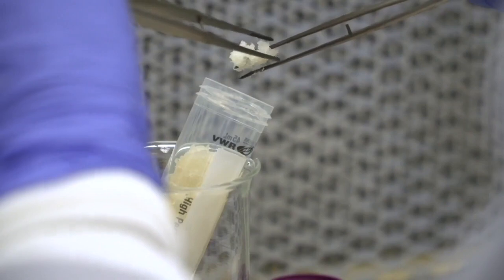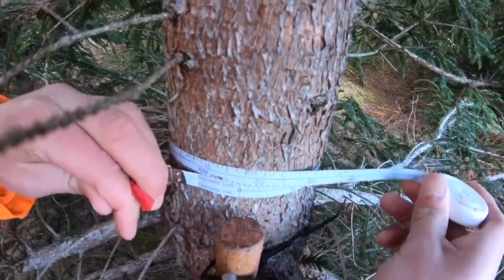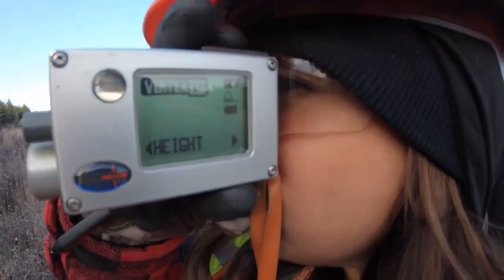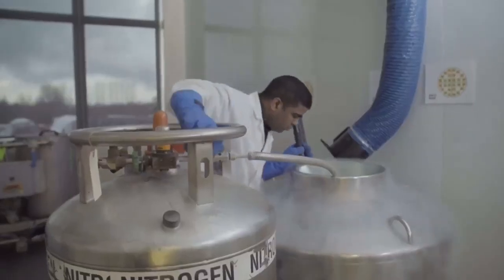We'll induce the stem cells of those seeds to start to proliferate. We'll grow up a small set of them and then we plant them out into field tests across all the regions to make sure that we're accounting for all of the climate and geographical differences, and we measure them up to 15 years. The measurement data will tell us who that elite individual was out of those starting crosses that we made. Then we have those cell lines preserved in cryogenic storage.